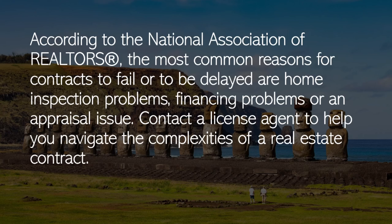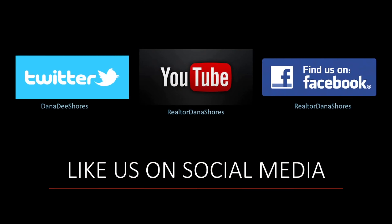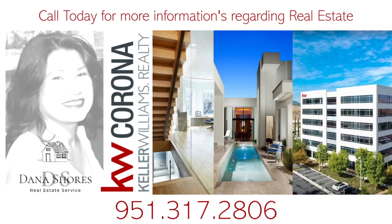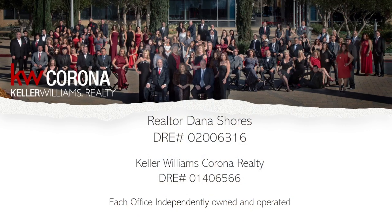Contact a licensed agent to help you navigate the complexities of a real estate contract. Subscribe to our channel. Call today for more information regarding real estate at 951-317-2806. Realtor Dana Shores, DRE number 02006316, Keller Williams Corona Realty, DRE number 01406566. Each office independently owned and operated.